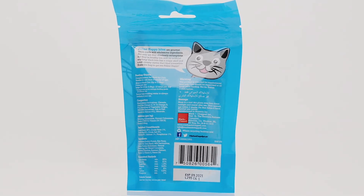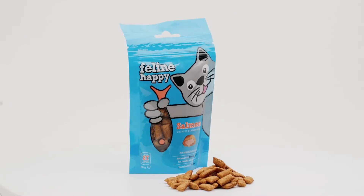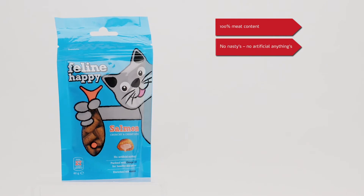They come in three different mouth-watering flavours: duck, salmon and chicken. 100% meat content. No nasties, no artificial anythings.